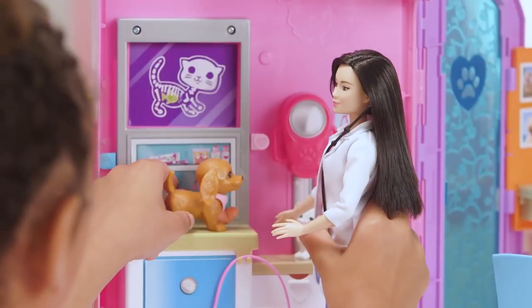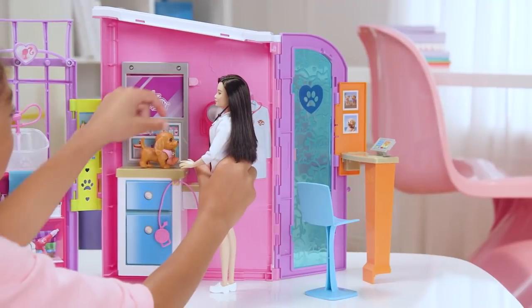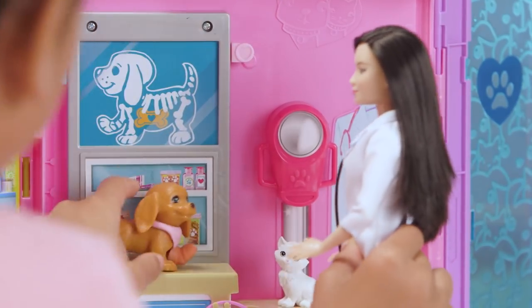Aw, poor puppy. Time to get an x-ray. You're not a hamster. Dr. Ava to the rescue.